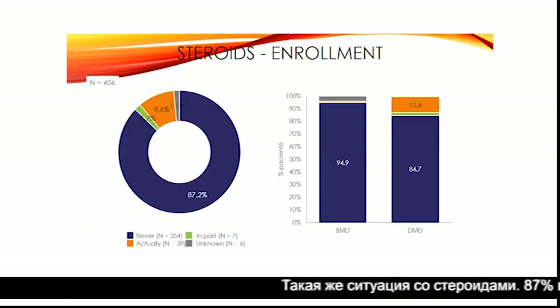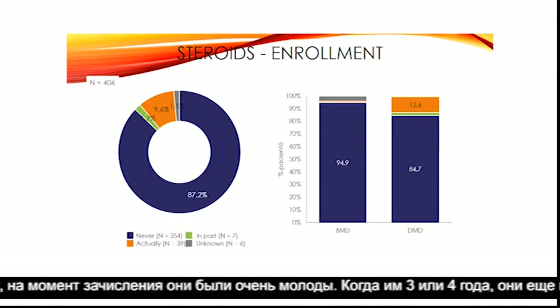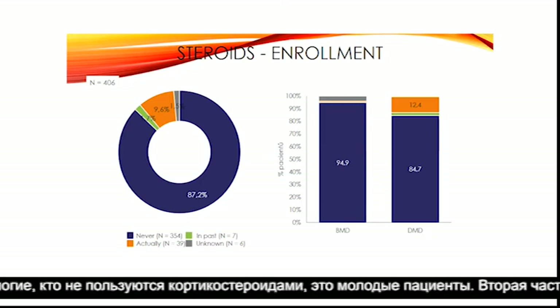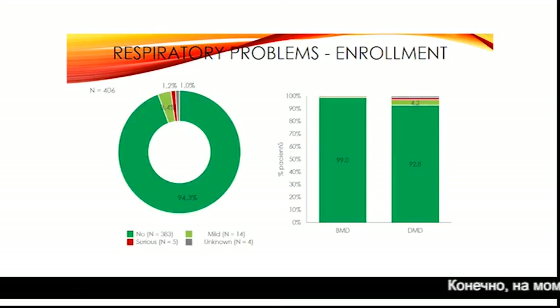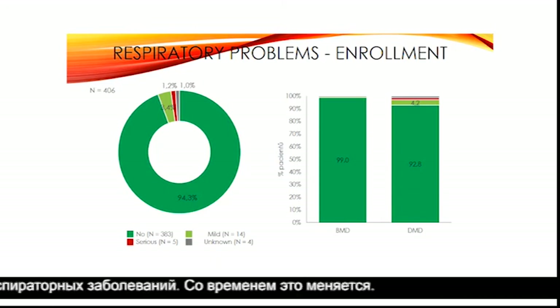Similarly with steroids: 87% of patients had never had steroids at the time of enrollment, but this is because many were very young — three or four years old — when enrolled. We conducted a survey two years ago and now we know that it is not 90% without steroids — it is closer to half. The younger patients still don't have corticosteroids, and the other group without steroids are adult patients, even though it is now recommended to have them also in non-ambulant patients.